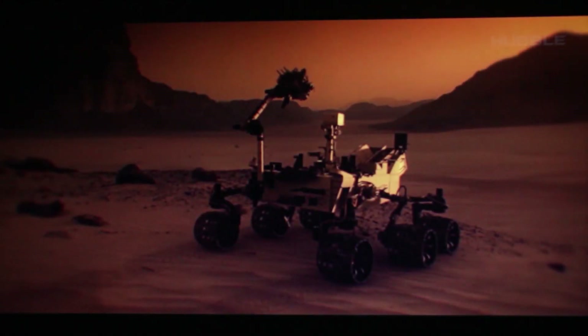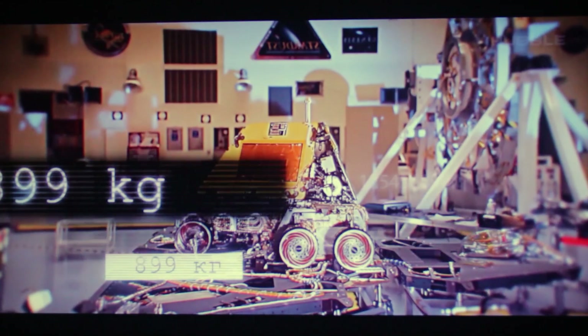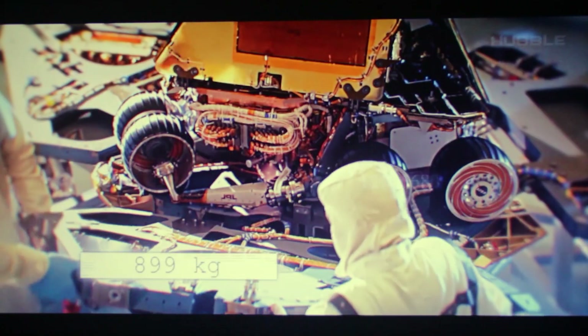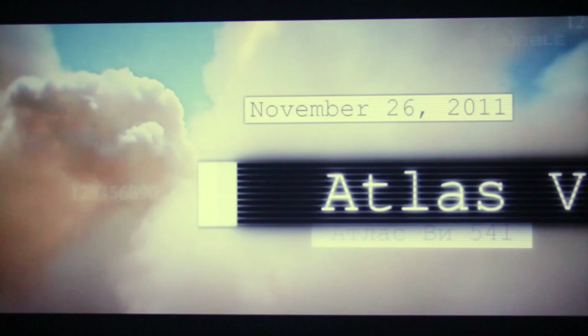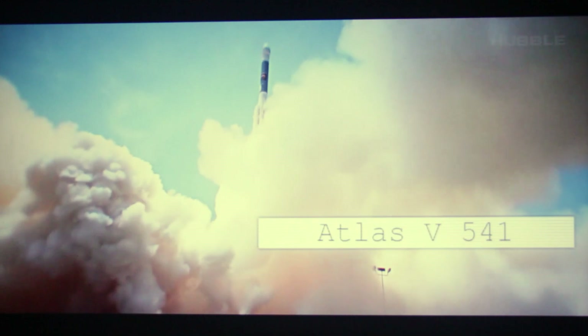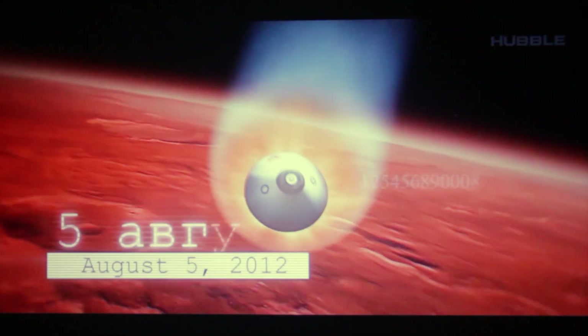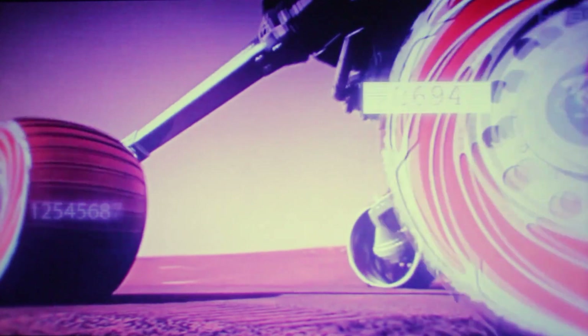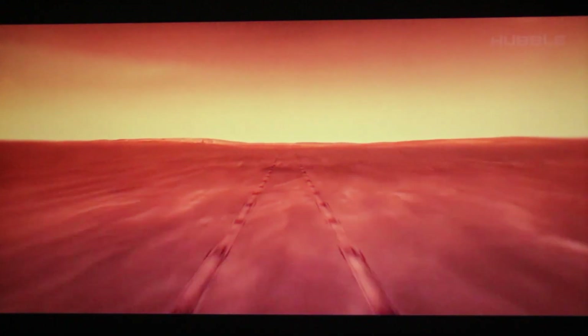Let's reminisce about those legendary events and relive the journey of Curiosity once again. Designed by Boeing and Lockheed Martin engineers, the 899-kilogram Mars rover was launched from Earth on November 26th, 2011, on an Atlas V541 rocket and landed at Gale Crater on August 5th, 2012.